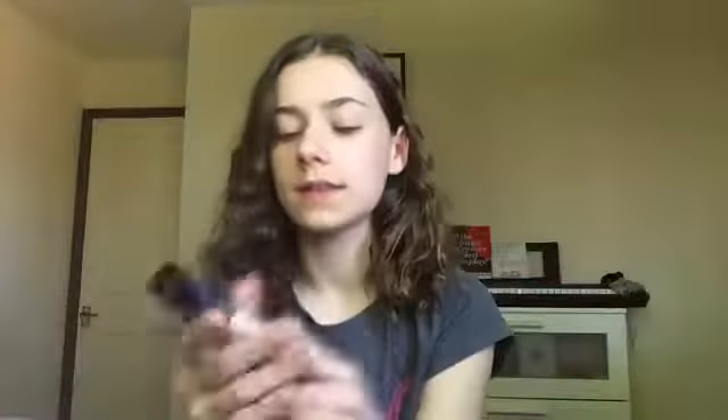The first thing is a Maybelline Fit Me Foundation in shade 104 — it's the Matte and Poreless one for normal to oily skin. I actually have another one of these in shade 102, but because it's summer and I found all my other foundations were a little bit too light for me right now, I thought I'd get the 104 so that it matched my skin tone a little bit more.